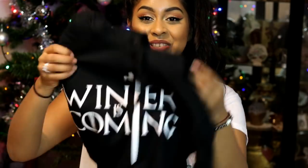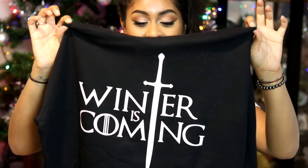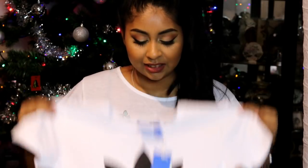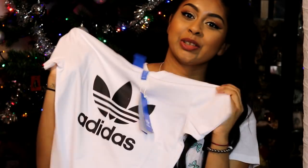The next thing is this really cool hoodie that my brother got me — it says 'Winter Is Coming' and I am a huge Game of Thrones fan, so I was really happy. I'm going to be rocking this hoodie because I just love this series so much. The next thing is an Adidas t-shirt my boyfriend got me — he knows I love sporty t-shirts from Adidas. I'm definitely going to rock this with a pair of jeans and trainers.